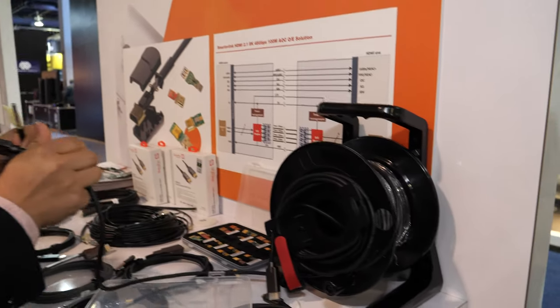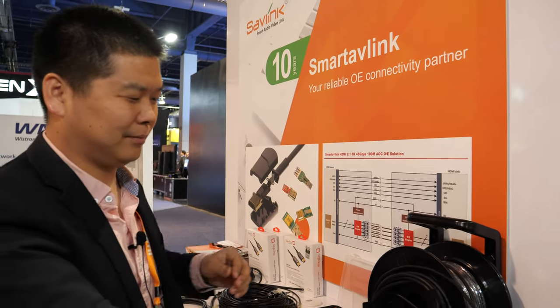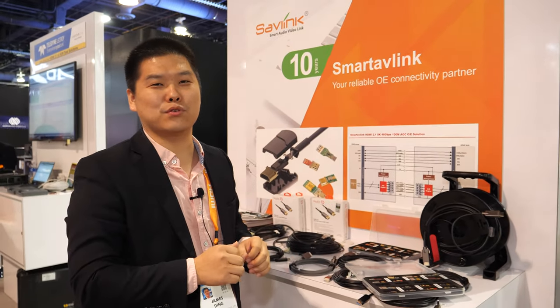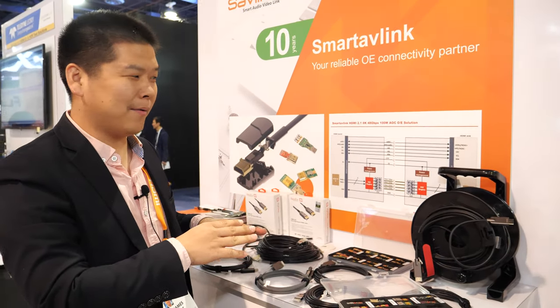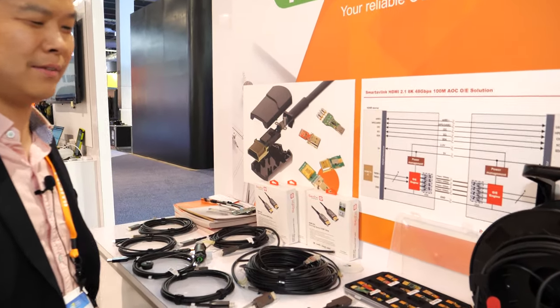So how long is this HDMI 2.1 cable? This cable can go 100 meters. And it's fiber and copper? It's fiber and copper combined together — it's a hybrid construction. So that's why this fiber can carry very high bandwidth to go very long distances without any signal loss. That's the advantage of this technology.